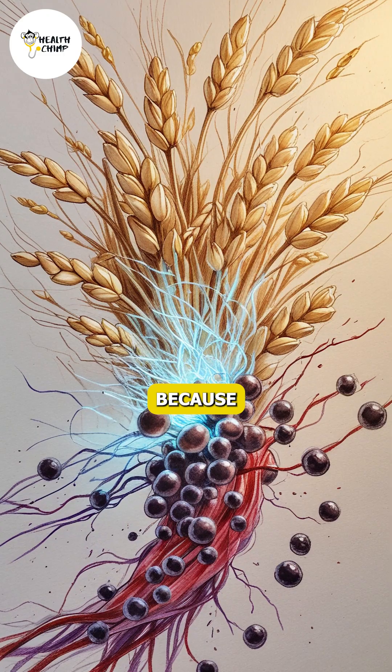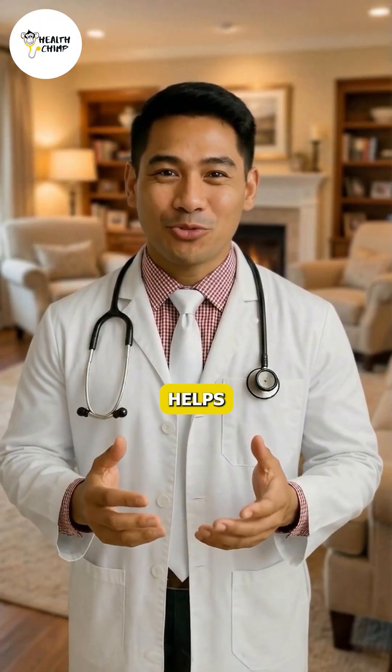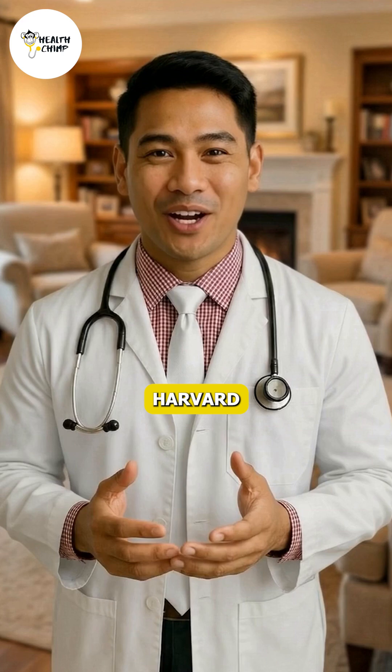Oats and barley lead the list because their beta-glucan fiber helps pull cholesterol out of your bloodstream, a finding supported by Harvard Health.